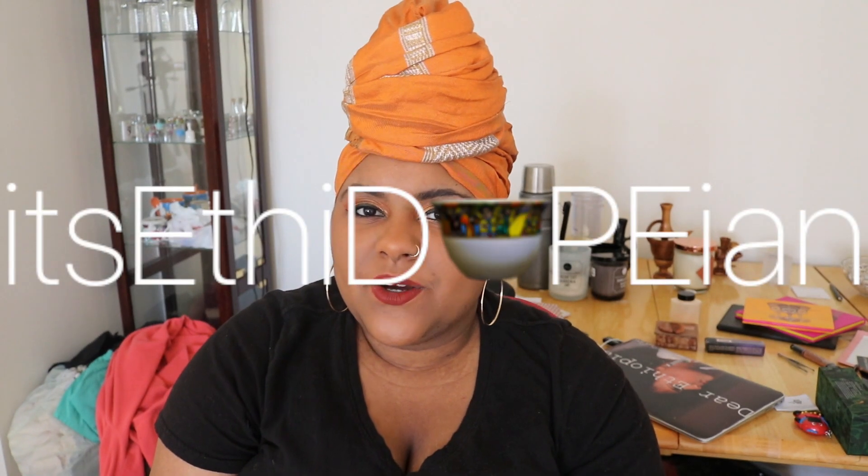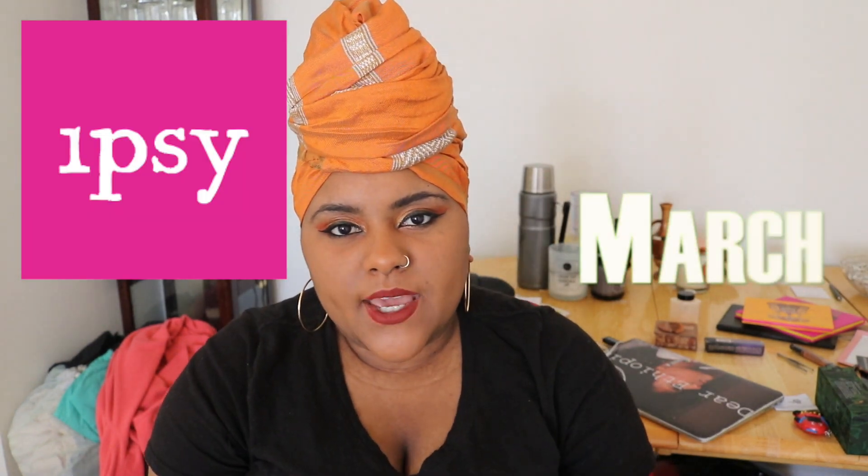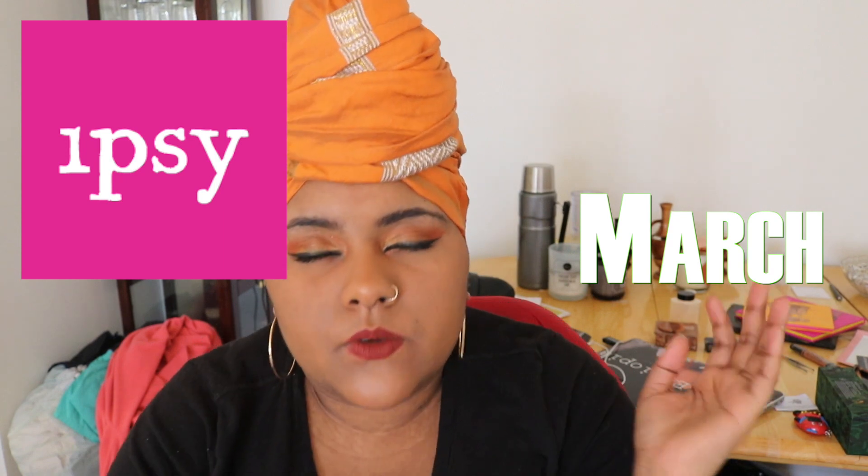Hi guys, it's your girl, Ethiopian, and I'm here with my Ipsy bag. I got my March Glam bag, so I'm going to share the products that I have. If you'd like to see the tutorial for this eye makeup look, I will post the link in the description below. This look is from the Nubian palette, hence the scarf.